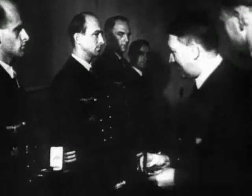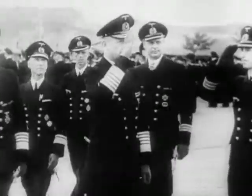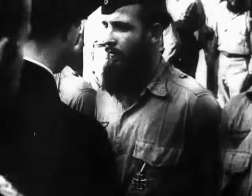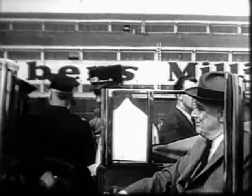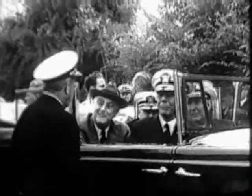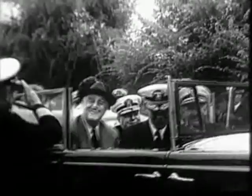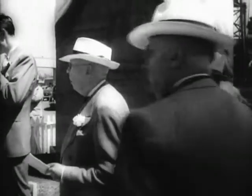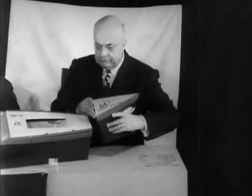In Germany, the returning U-boat crews were hailed as heroes. They called this the happy time. To beat the U-boat menace, President Roosevelt declared that America would mass produce a bridge of ships across the Atlantic. The operation was led by Henry Kaiser, a dynamic figure in the construction industry who had turned his talents to shipbuilding. What Henry Ford had done for automobiles, Henry Kaiser now did for ships.